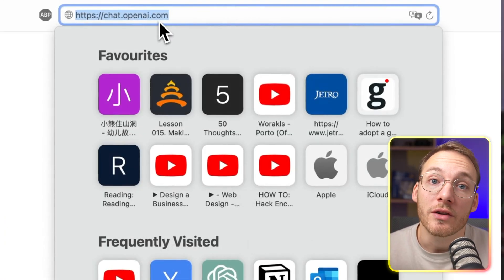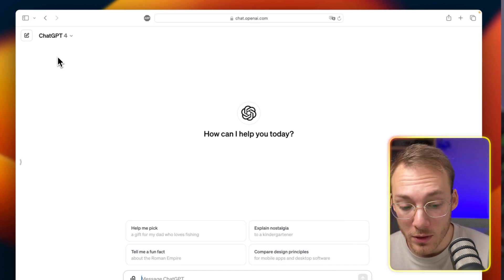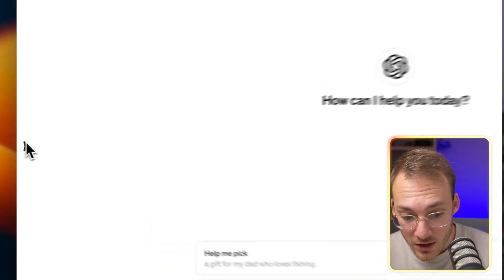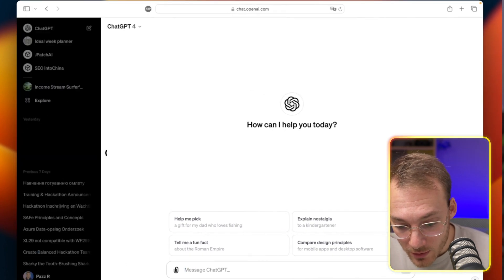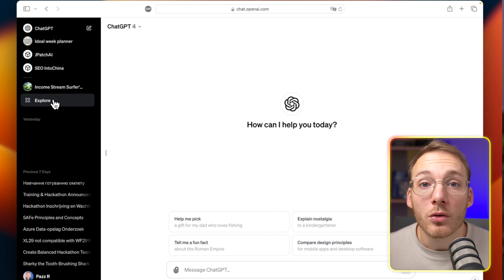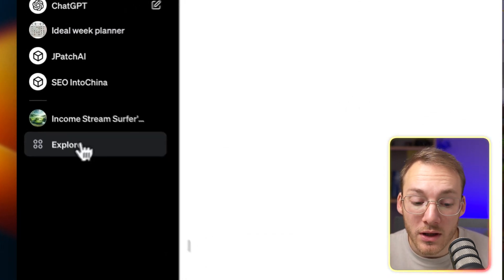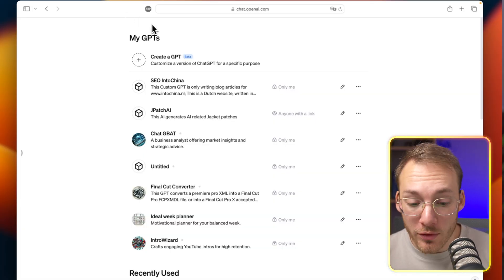First, we're going to open up ChatGPT. Navigate to chat.openai.com and make sure that you're on the plus subscription. Then, look for the arrow on the left side — when you click on that arrow, it will open the sidebar, showing you all the chats that you've been working on. One of the things we're going to look for is the Explore tab, which is right over here.